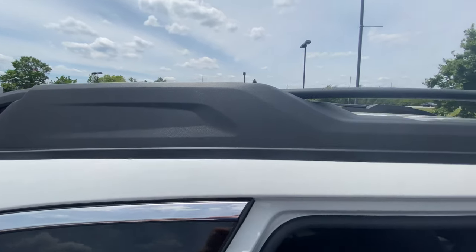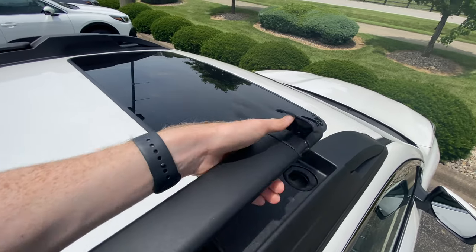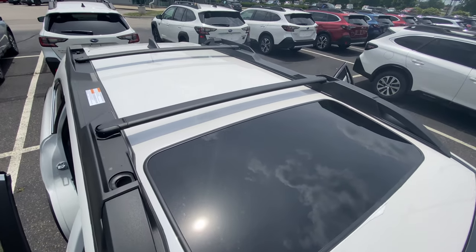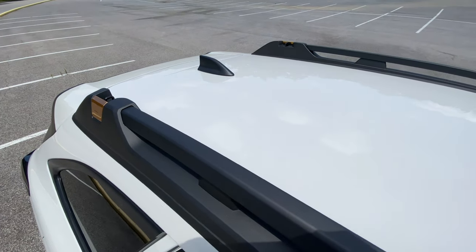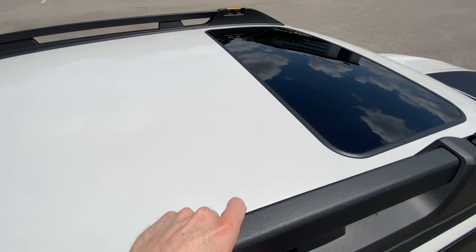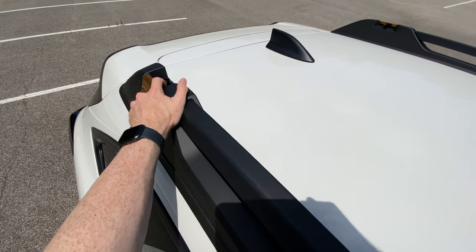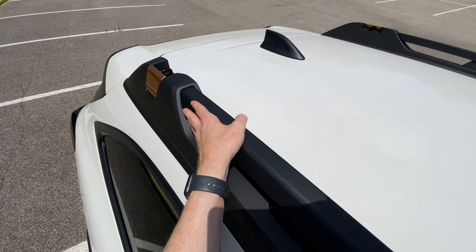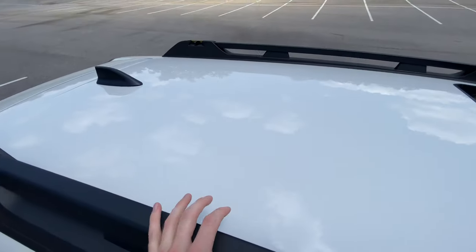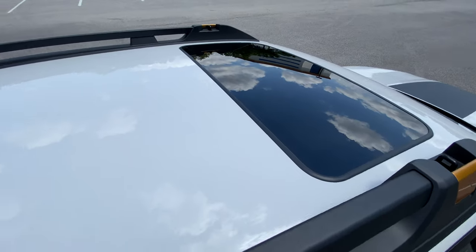The roof rails are different from traditional Outbacks, which have universal crossbars. These are standard roof rails, and you would need to buy additional crossbars if you want to utilize roof racks. However, it does have four tie-down points, which is new for the Wilderness Edition, and it has the anodized copper orange finish caps on all four corners, keeping that unique Wilderness Edition color consistent across the board.